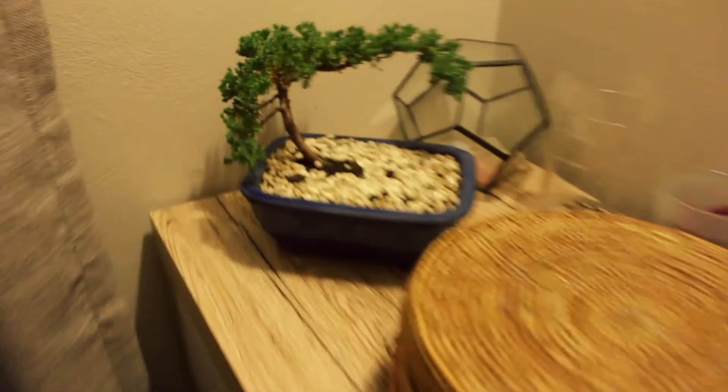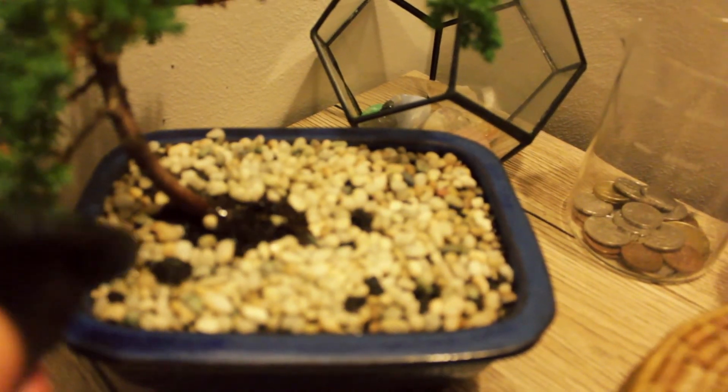Before I go to bed, I make sure I water the plants. I want more plants in our house, but for now these two babies are going good.